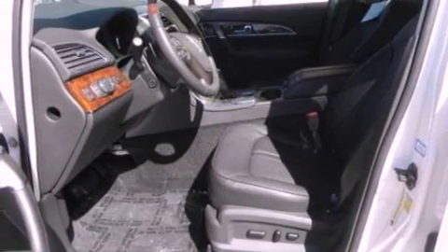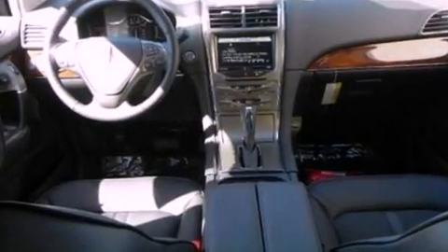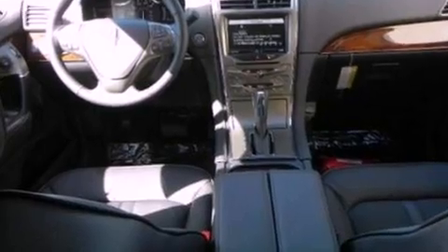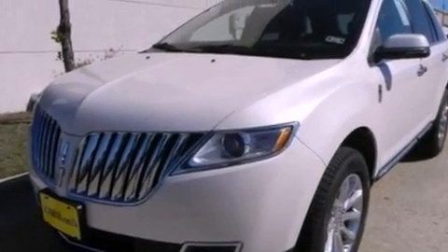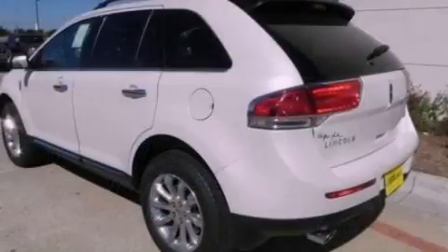Its top features include a navigation system, a rear-view camera, a low-tire pressure indicator, high-intensity headlights, 10 perfectly positioned speakers, Cirrus satellite radio, and traction control and stability control systems.